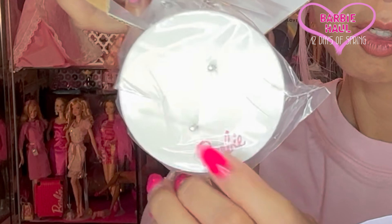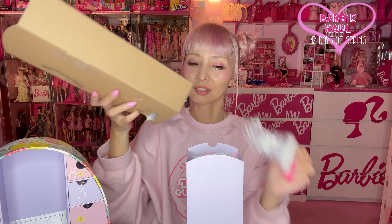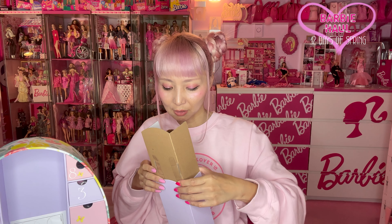Very cute. You know what? It's literally the first time to open this — I haven't seen the inside yet. Ready? Ta-da! So cute! It's got drop drawers and I'm gonna open them one by one. So, number one.